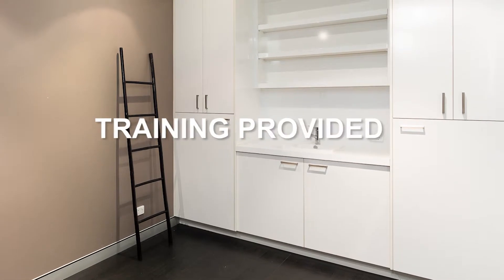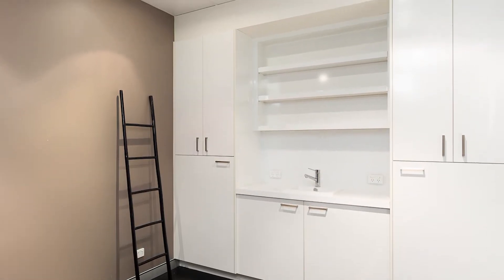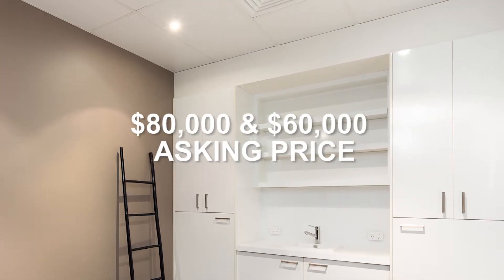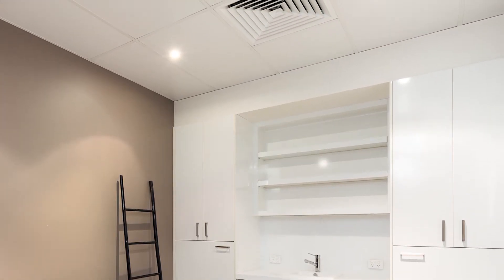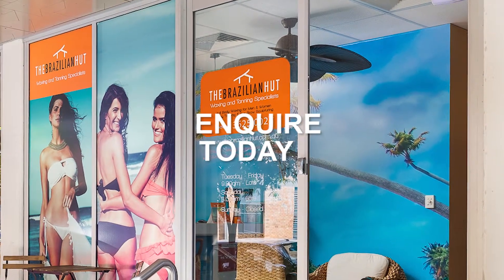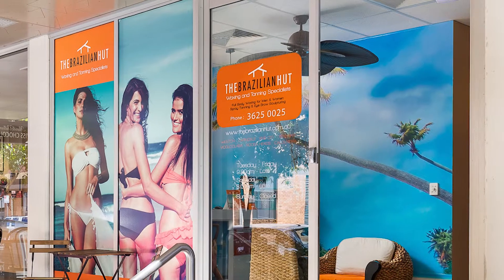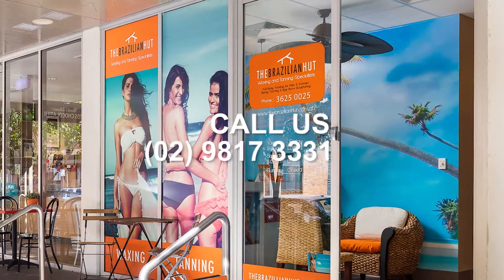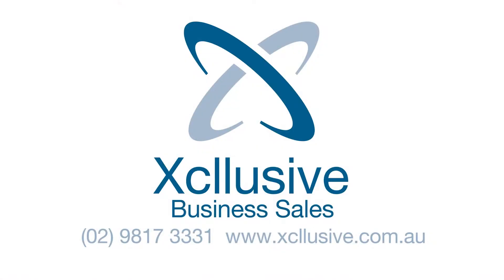With training provided, this business is perfect for a buyer who is passionate about the industry, with the asking price being $80,000 and $60,000 including assets. Inquire today to receive a full profile on the business and to line up a viewing time. Call us on 02 9817 3331 or visit us at exclusive.com.au.